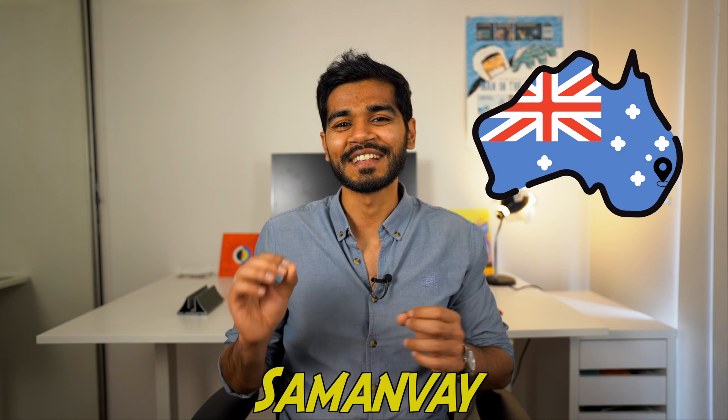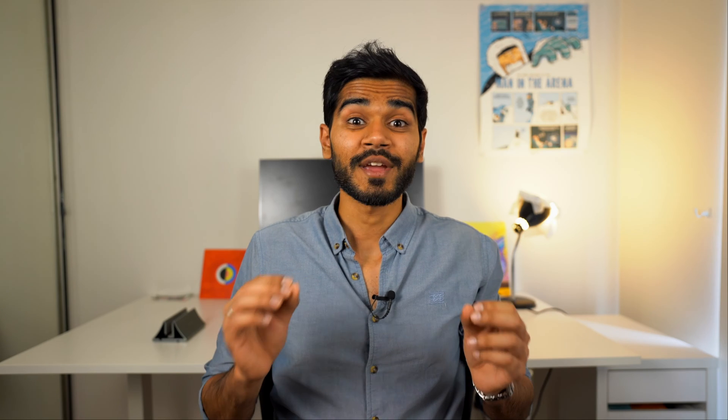I'm Samanveer, a data scientist living in Sydney, Australia. Every year I bring you the cream of the crop when it comes to budget laptops for data science. This year we're spotlighting models that combine affordability with the power to handle complex data sets and computations.